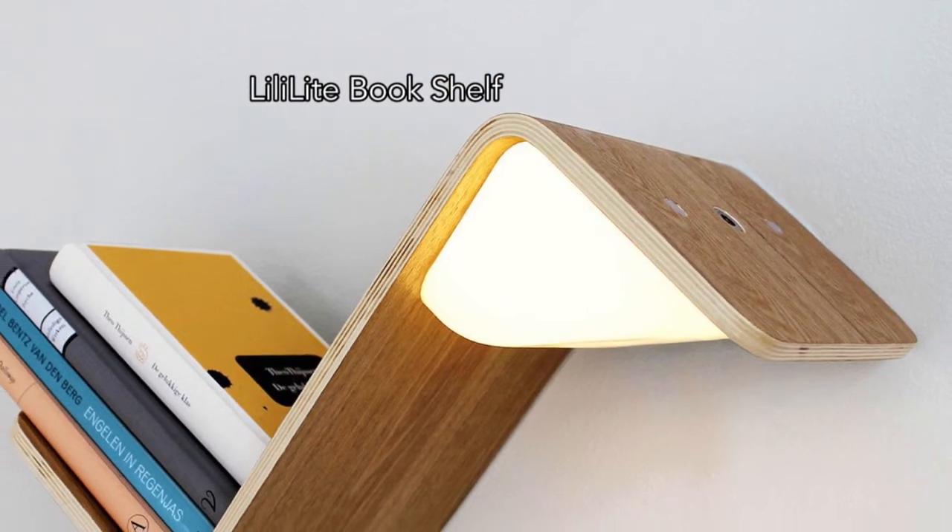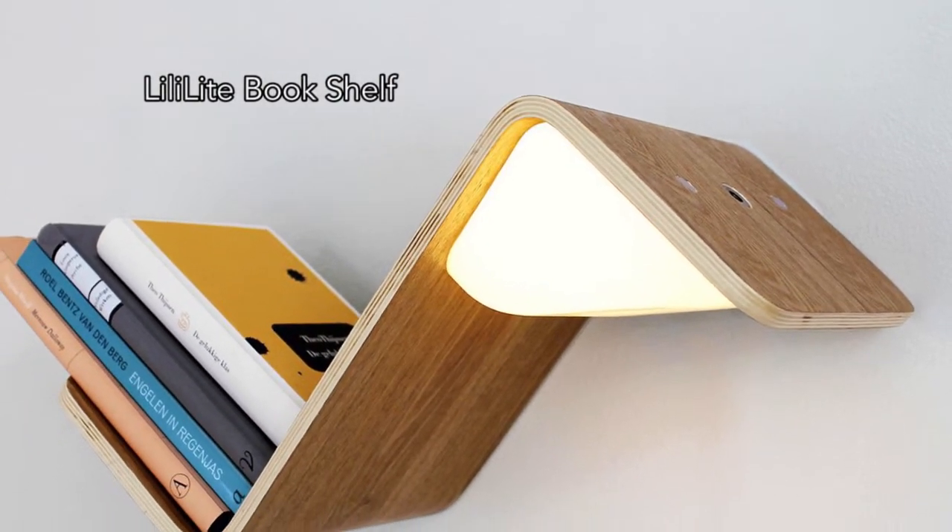Finally is the Lily Light Bookshelf, another modern bookshelf with a motion sensitive light.